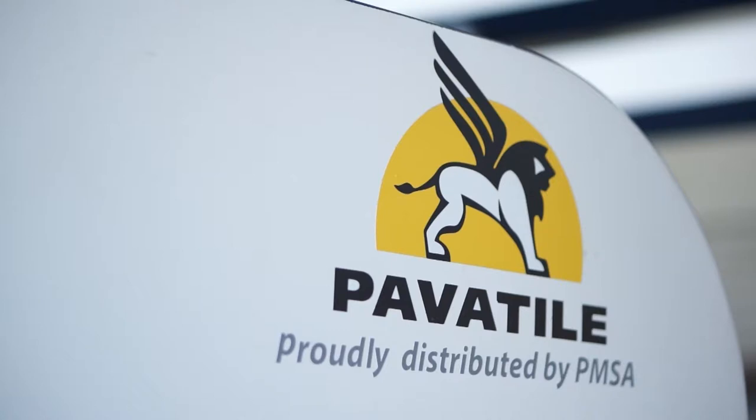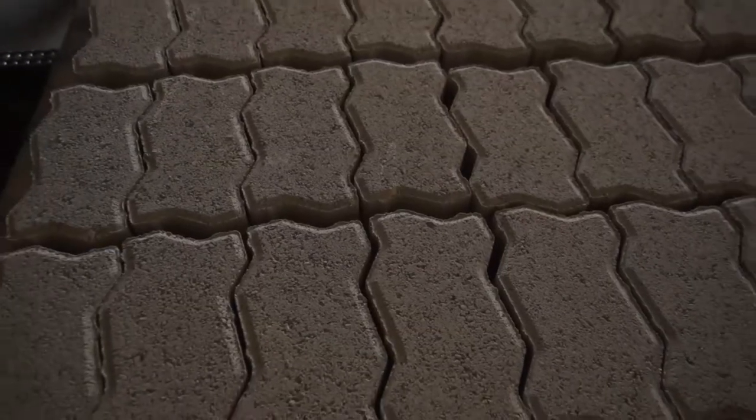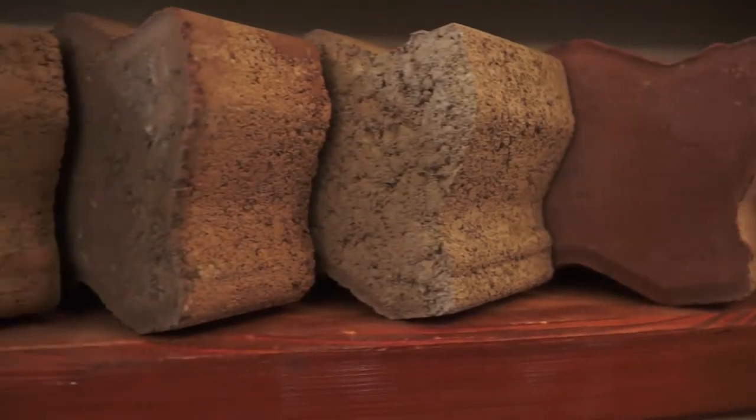The polyurethane moulds come in a wide selection of shapes, sizes, surface textures and finishes. To ensure consistent concrete products and finishes, PMSA has partnered with the very best in moisture control technology, pigment dosing and curing systems.